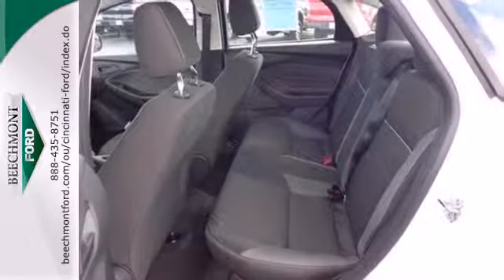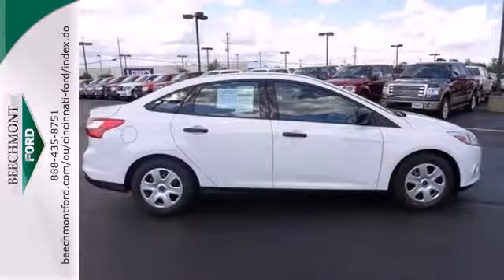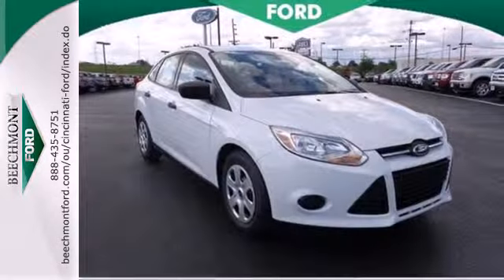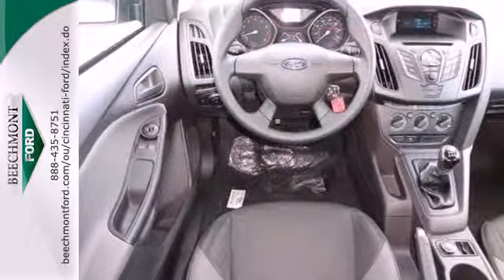Plus, this compact car was designed to rule the road. With fewer stops to fill up, it gets up to 40 MPG on the highway, and it's loaded with all the latest safety features, from brake assist to stability and traction control and multiple airbags.